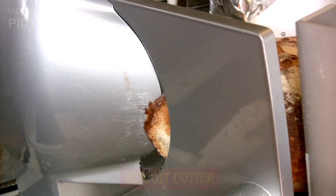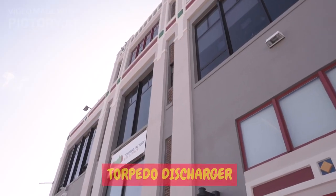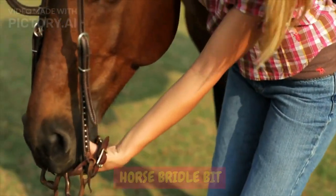Biscuit cutter. Coin changer. Rotary engine. Letterbox. Stainless steel pads. Torpedo discharger. Disposable syringe. Ironing board. Street sweepers. Horse bridle bit. Horseshoe.